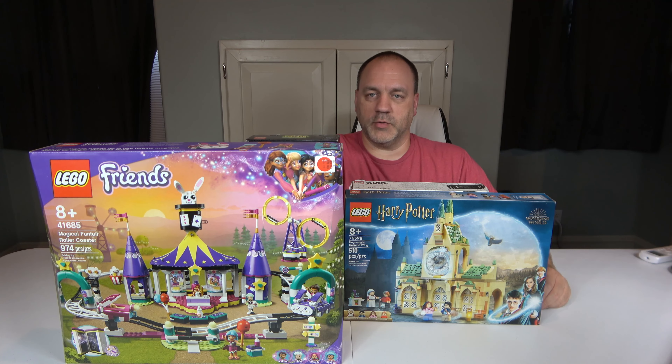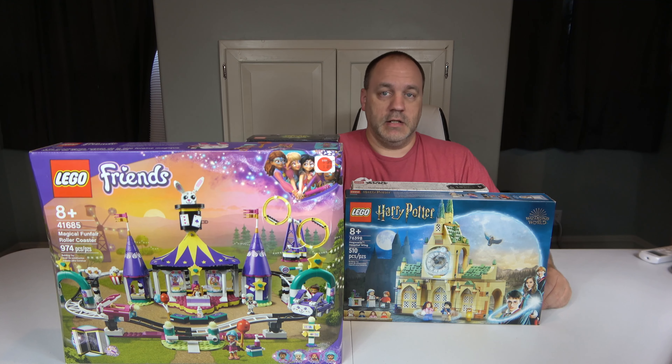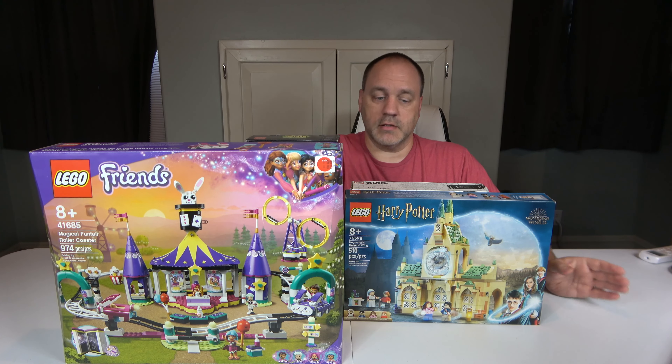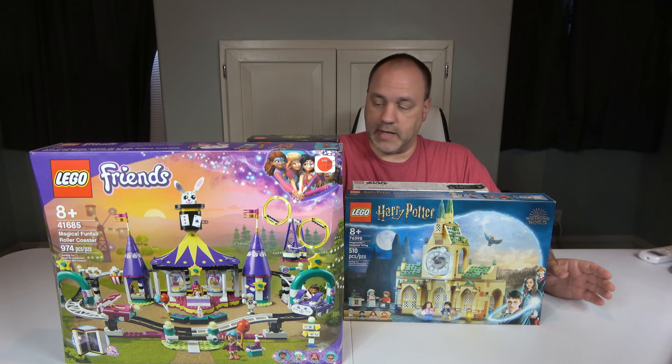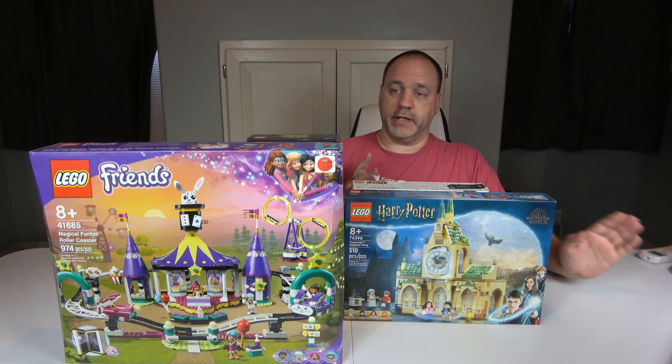Hello, welcome to A Chip Off The Old Block Toys. I'm Jeff, and today is going to be a Lego haul video. I'm pretty sure you guessed it when you saw this pile of Legos sitting here. Now, this is not a haul that I've made in one day — this is a haul I've made over the last month. Most of these I did not pay full price for. Let's just start off with what I got here.